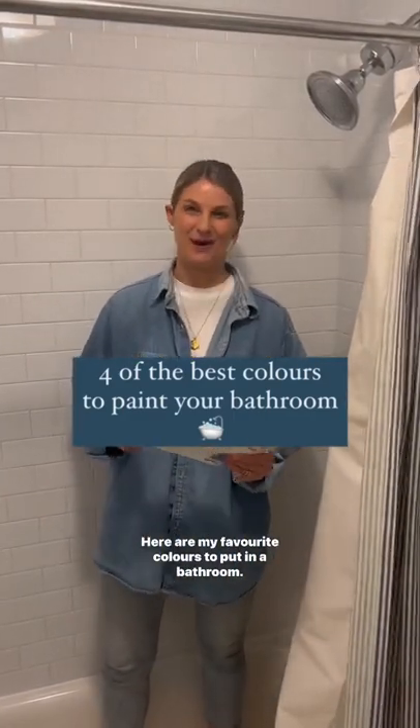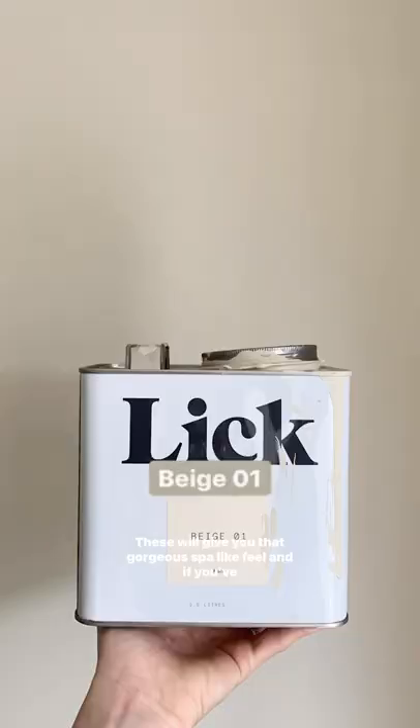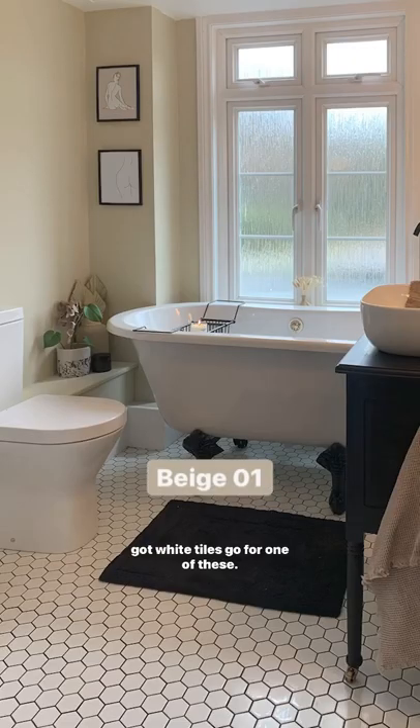Here are my favorite colors to put in a bathroom. They're Beige O1 and Beige O5. These will give you that gorgeous spa-like feel, and if you've got white tiles, go for one of these.